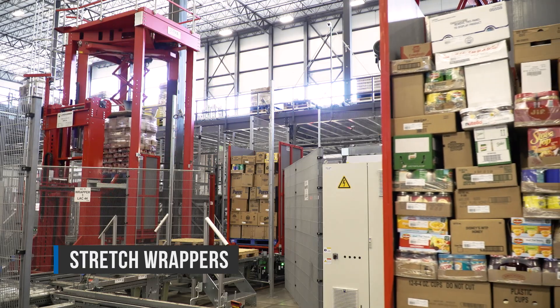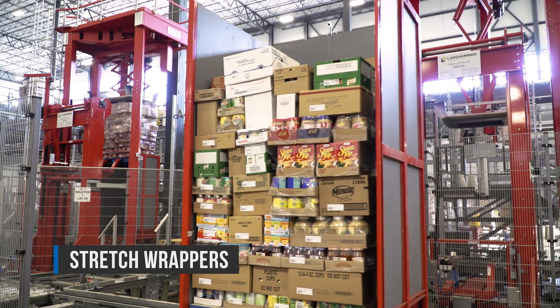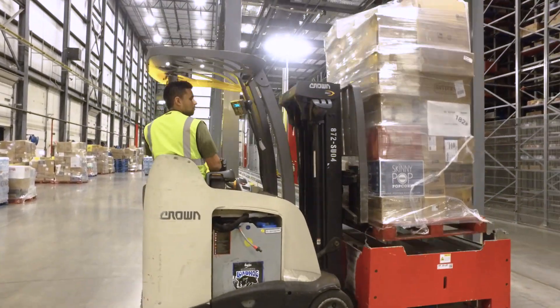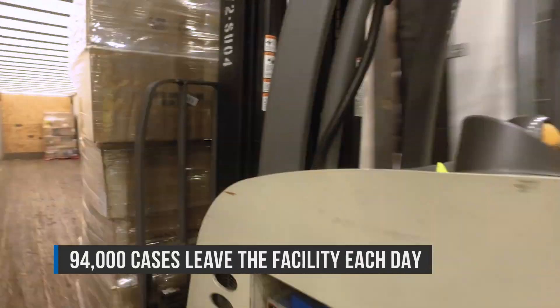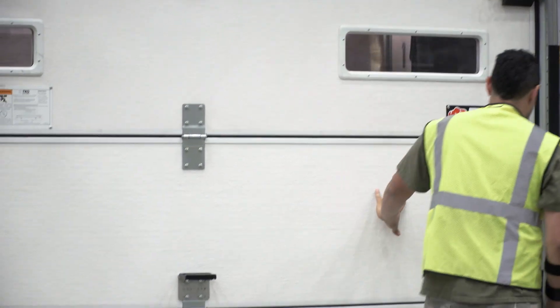Before the completed pallet is ready to be shipped, it needs to be wrapped. This automatic stretch wrapper does the job in just a few seconds. 94,000 automatically picked cases leave the Pleasant Prairie facility each and every day, ensuring that Meijer stores have the right products in the right quantity.